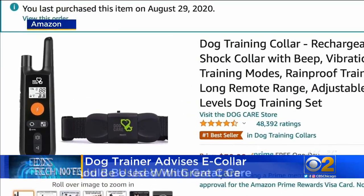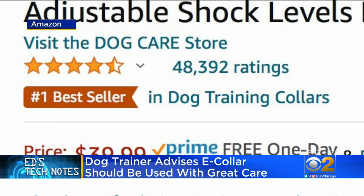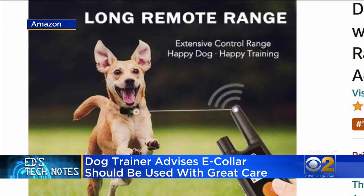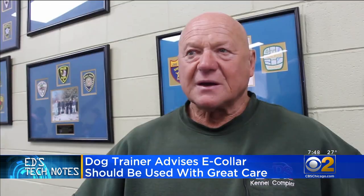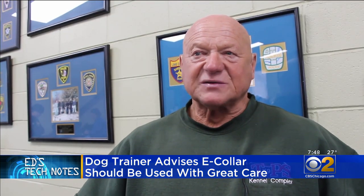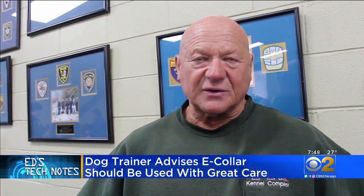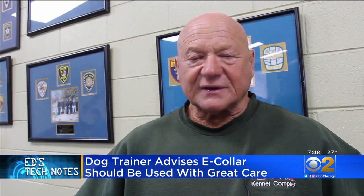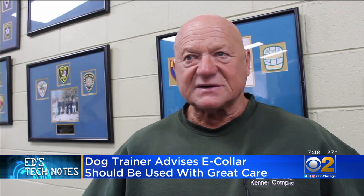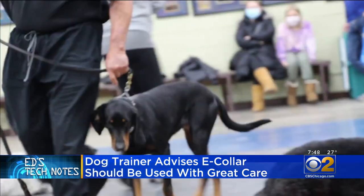The e-collar, or shock collar, is an inexpensive electronic training collar. It's a powerful tool but shouldn't be your first choice. Electronic collars are much more potent than all other collars combined — the correction comes from nowhere. So it's very important that your dog is fully trained on and off leash before using one, so the dog understands what the person wants.